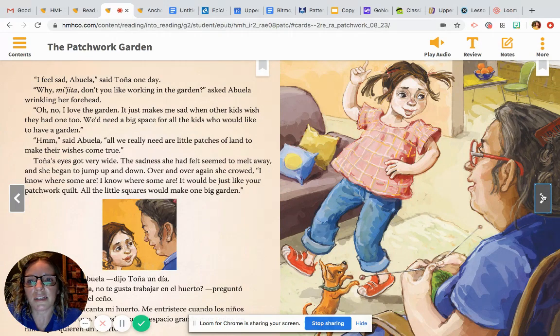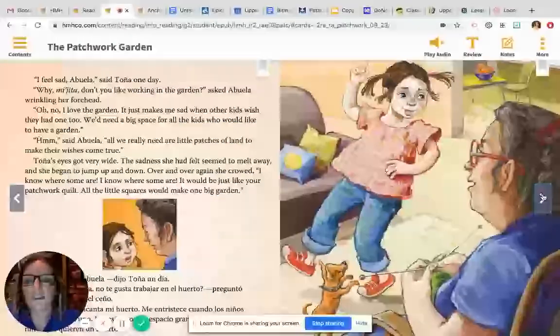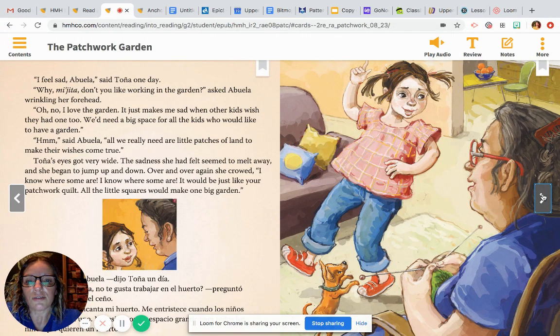"I feel sad, Abuela," said Tanya one day. "Why, mijita? Don't you like working in the garden?" asked Abuela, wrinkling her forehead. "Oh no, I love the garden. It just makes me sad when the other kids wish they had one too. We'd need a big space for all the kids who would like to have a garden." "Hmm," said Abuela. "All we really need are little patches of land to make their wishes come true." Tanya's eyes got very wide. The sadness she had felt seemed to melt away and she began to jump up and down. Over and over again, she crowed, "I know where some are! I know where some are! It would be just like your patchwork quilt — all the little squares would make one big garden."